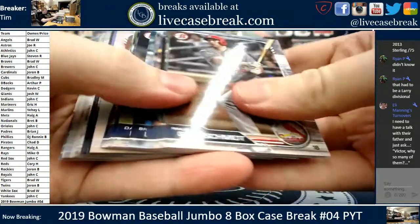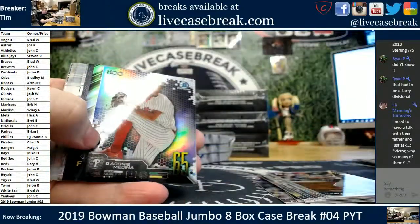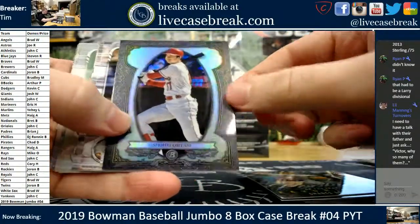Nice, Pip. Definitely a Larry Divisional. You know it, that is absolutely where it came from. Franco first Bowman. Medina, Chance Adams. We get a Sterling — non-auto, though. Otani.